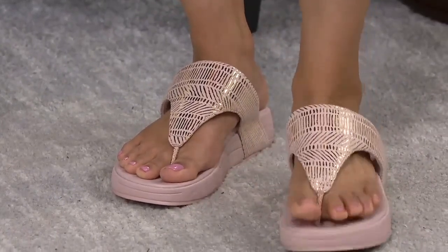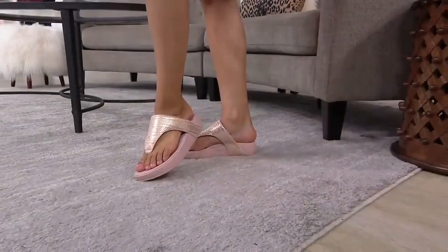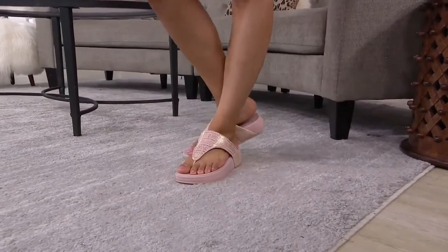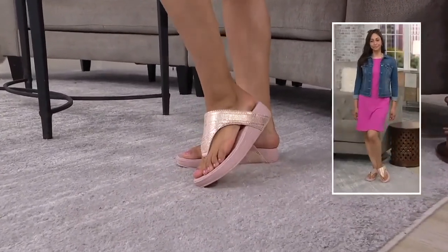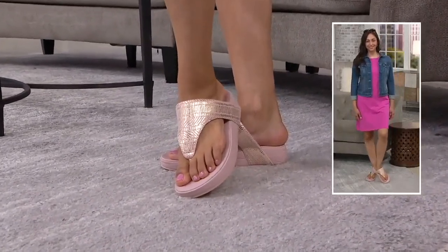It's so pretty on the foot. Deanna is wearing just a cute little t-shirt dress — is it Isaac? — and a denim jacket. She looks so sporty and this is the perfect little finish to that. It's not plain because it has that little bit of metallic.